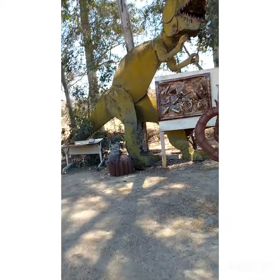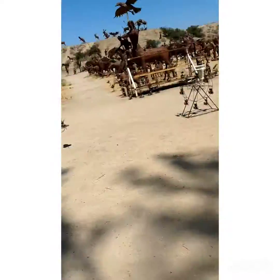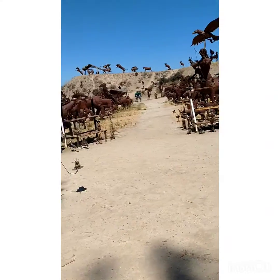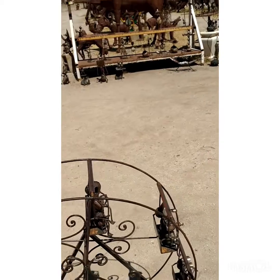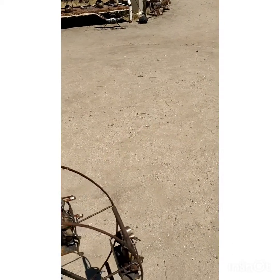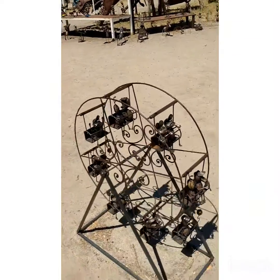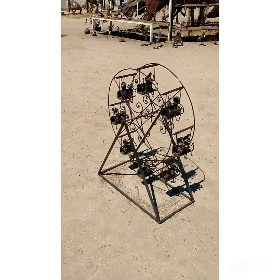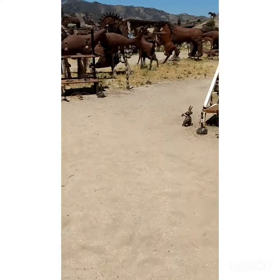You should stand next to him posing just like him — I'll take a picture, you guys. Oh look at this, how cute! So cute, look!